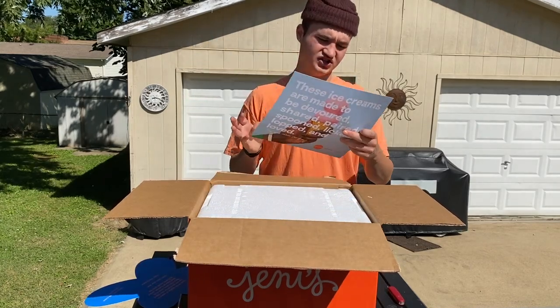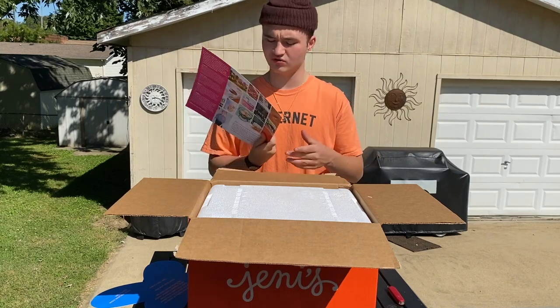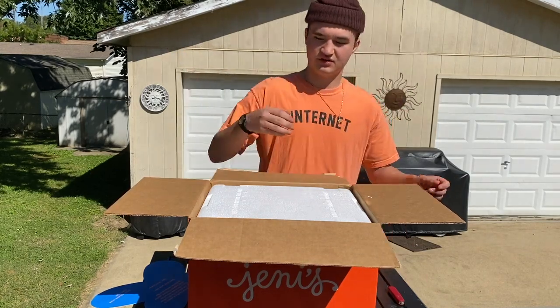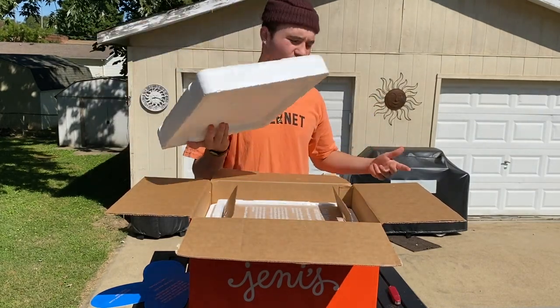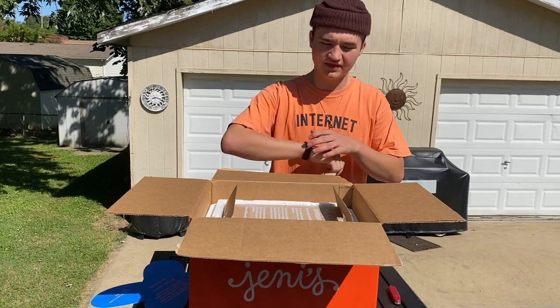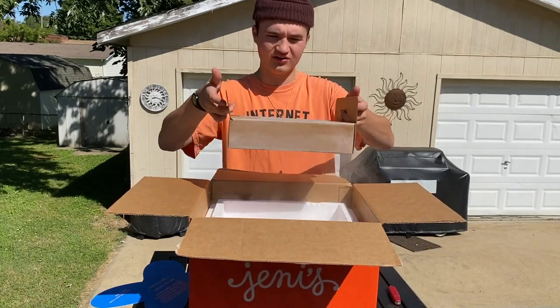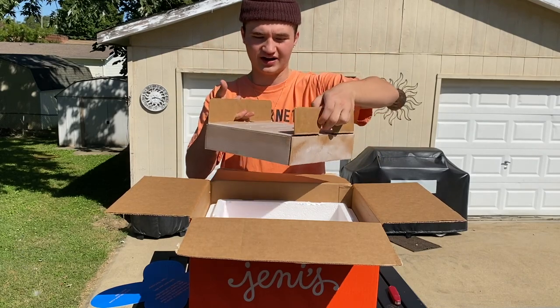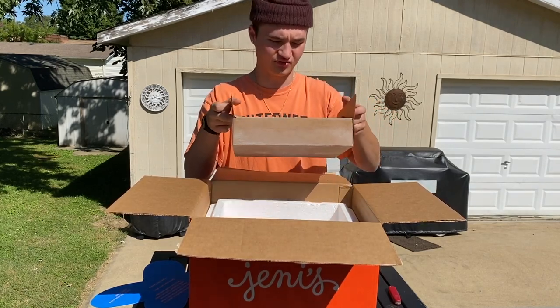We've got this sheet which I think just comes with all Jenny's deliveries — looks like a little ad or something. And then it is shipped in this styrofoam container, which I assume is to keep the cold in there, because they actually ship this in dry ice.